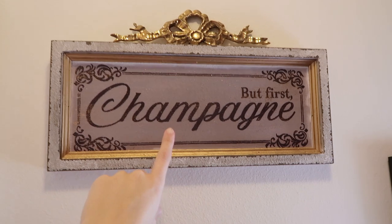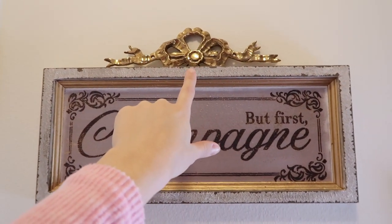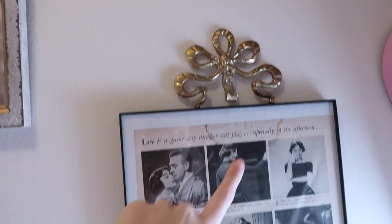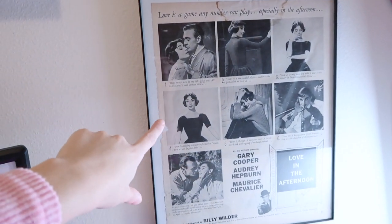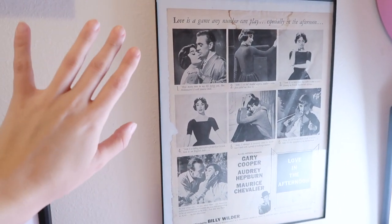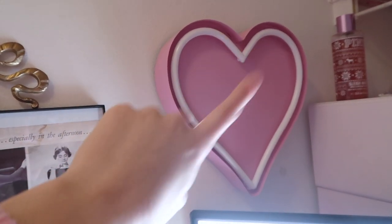I have my first champagne sign that I thrifted. I thrifted this gold brass bow, and it's so beautiful. I just put it on top of there, as well as I put this other brass bow on top of this Audrey Hepburn frame that I thrifted. I think somebody actually made this from an old magazine, and it's just so pretty. And then I have my LED heart sign, which I got from Mercari.